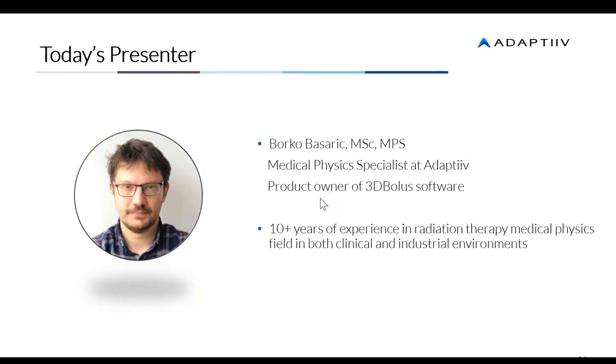Thanks, Roby. Hello everybody. My name is Boriko Basaric and I'm a medical physics specialist here at Adaptive. I'm also the product owner of the 3DBOLS software, which means I gather product requirements and user needs, and I cooperate with our development team in research and development of new modules. I clinically QA anything that comes out as a new module embedded in our 3DBOLS software. I have 10 years of experience in radiation therapy and medical physics, and this is my second year working for Adaptive.